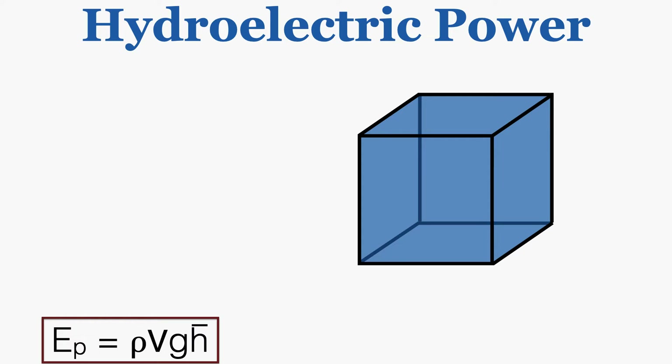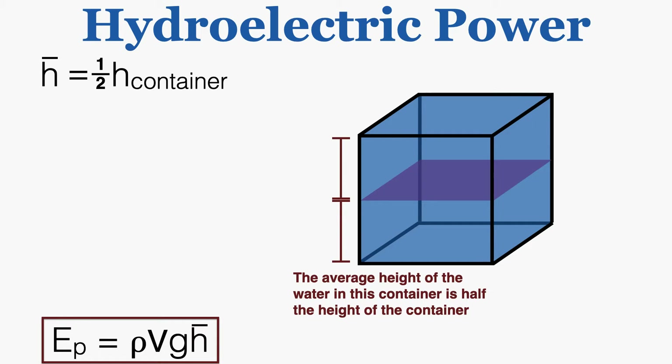For a rectangular container of water, the average height of the water is going to be at exactly half the total height of the container, because half of the water is above that point and half is below, so the average will be at that exact middle point. This means the average height used in our potential energy equation equals one half of the height of the container.